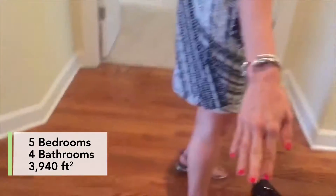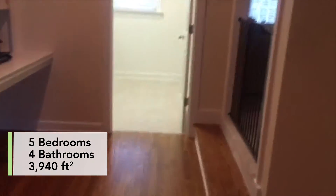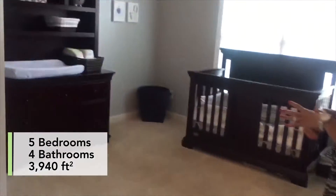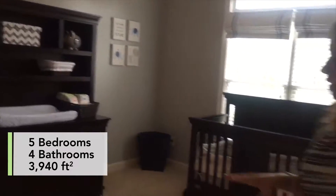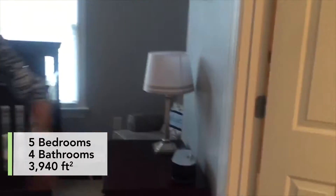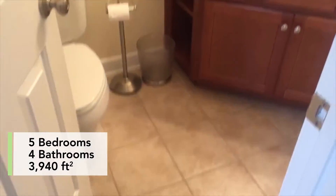Up here, you can immediately notice that we have hardwoods carried on throughout the landing area and the hallway, so you don't have to worry about foot traffic. Here we have one of our bedrooms. This home is a four-bedroom plus bonus with four full baths. This bedroom has its own private bath with tile floors and a tub-shower combo.